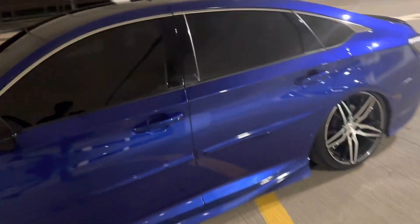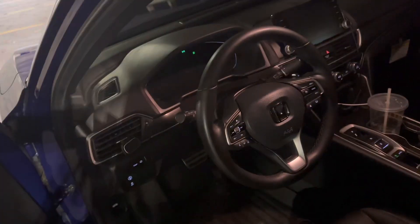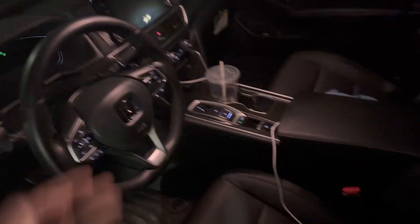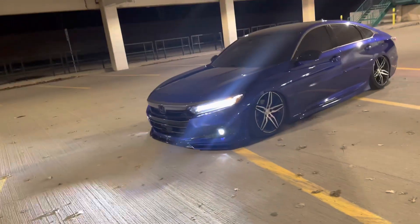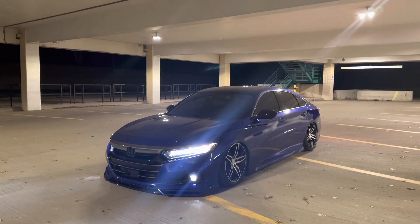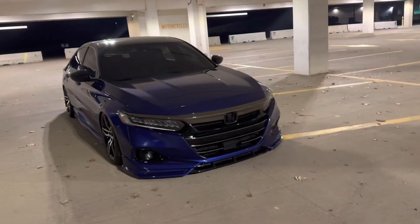There's nothing on the interior really — just the basic Sport interior. I detailed the interior recently, still the same otherwise. That's it for the video — please like, comment, and subscribe if you want to see more content. I know it's been a while. I appreciate the love on the other videos. Peace out.